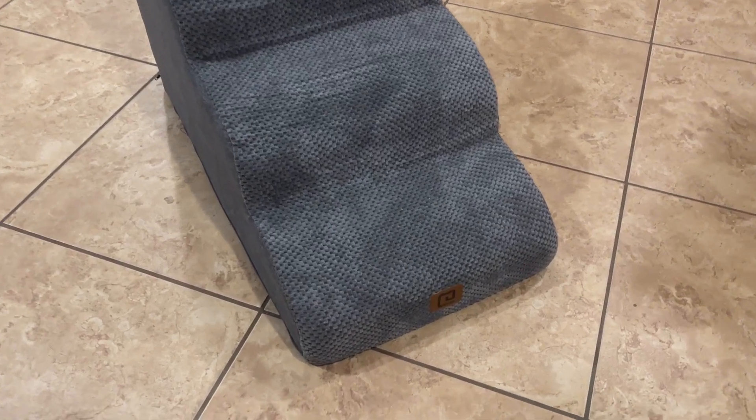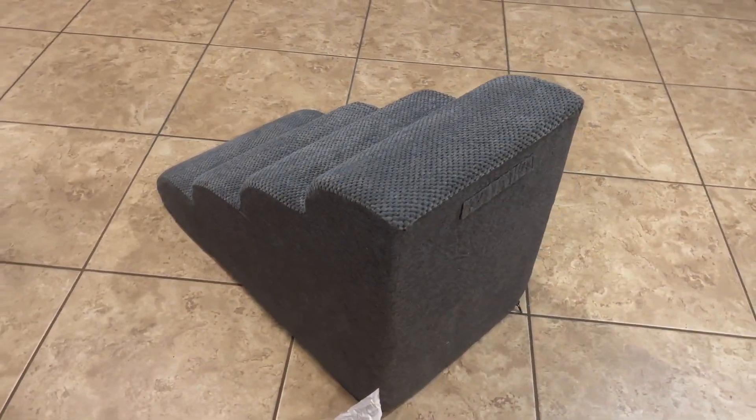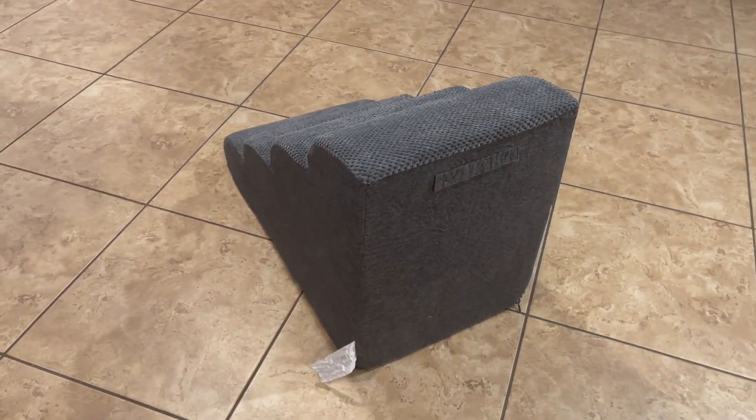Siga curved dog stairs are perfect for high beds, couches, or any area that might be a little hard to reach for your small dogs or cats. These ones especially stand out because they have this curved design which can be easier on pets' joints.